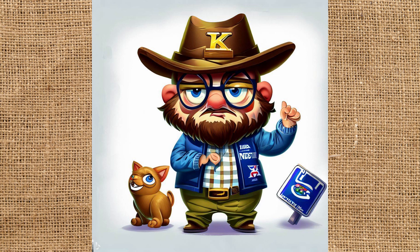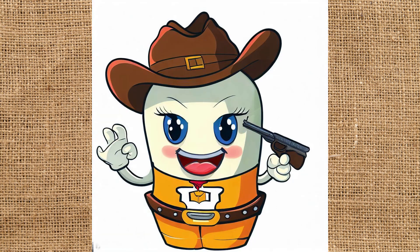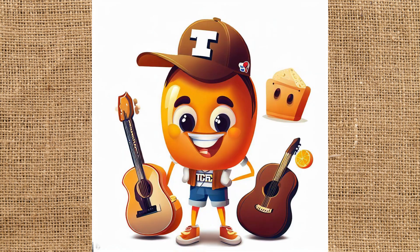He doesn't look real happy, does he? Next up is Tennessee, and I have no idea what this is supposed to be — a marshmallow, or why does she have a gun pointed at her temple? That's a little strange. They got this shade of orange right for UT. This one looks a little more Tennessee to me than that first one, except for the fact that there's an orange floating over top of that guitar on the right. I'm pretty sure there's not too many oranges grown in the volunteer state. And what is that thing up above his right shoulder?